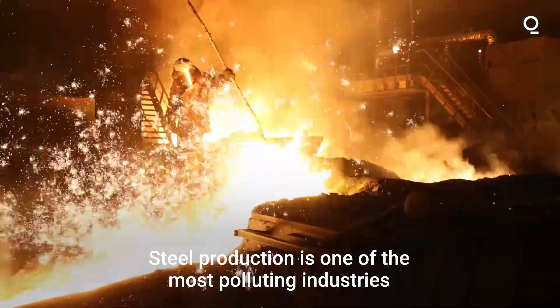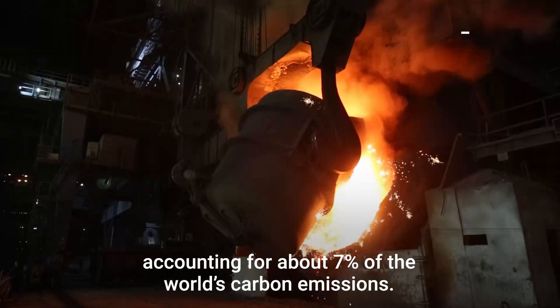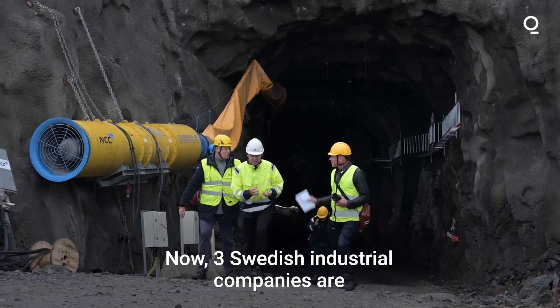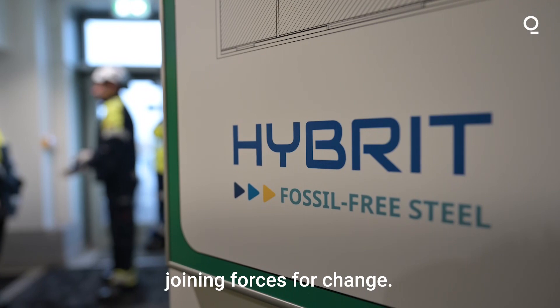Steel production is one of the most polluting industries in the world, accounting for about 7% of the world's carbon emissions. Now, three Swedish industrial companies are joining forces for change.